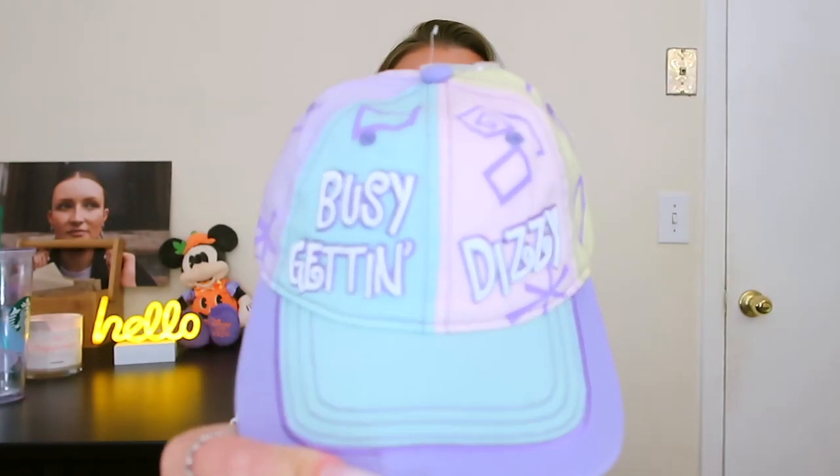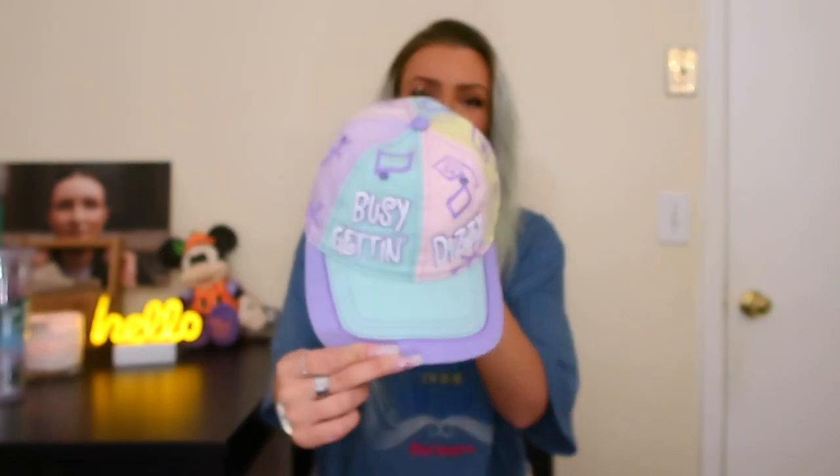I could use this on my couch, I could use it on my bed. It's fall and these are like cute fall colors. Next, I got this cute little hat and it says 'busy getting dizzy.' You can guess where this is from — you guessed it, teacups! These are just like all my favorite colors, just fun pastel summer colors.